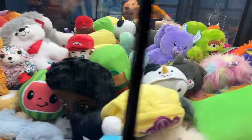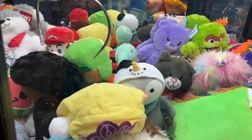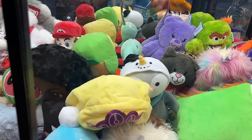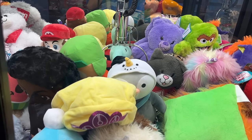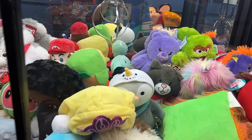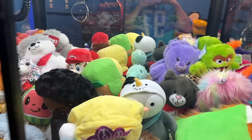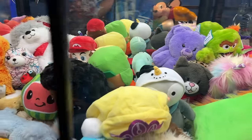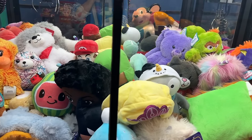Let's see what we got here. Maybe this dodo bird-looking thing — this blue dodo bird. If I can pick it up by the beak, let's see what happens. Close. Oh my gosh, I almost got it by the white thing. That was crazy. I almost hooked in that loop. I'm going to see if we can actually pull that up. I think we can pick it up by the beak.